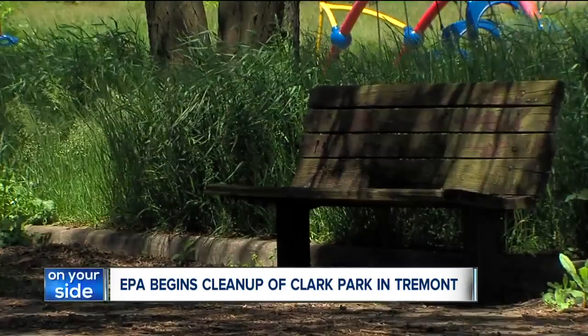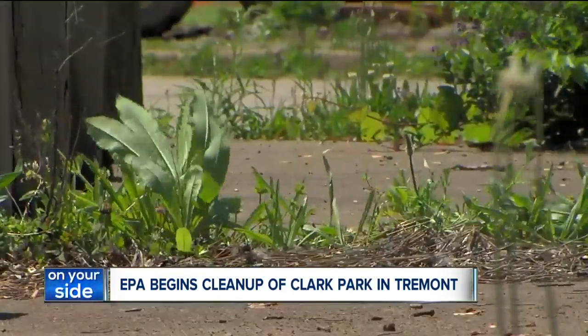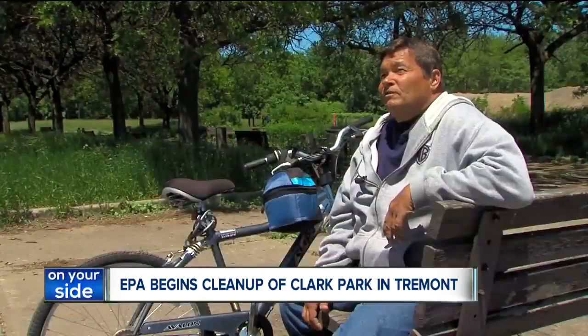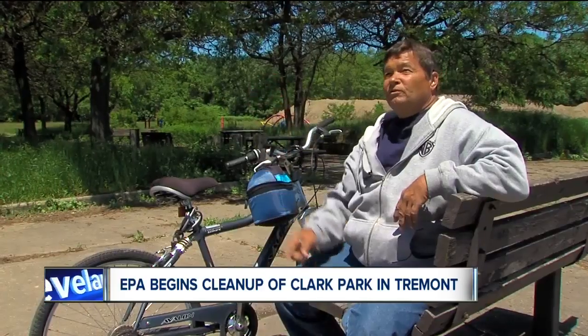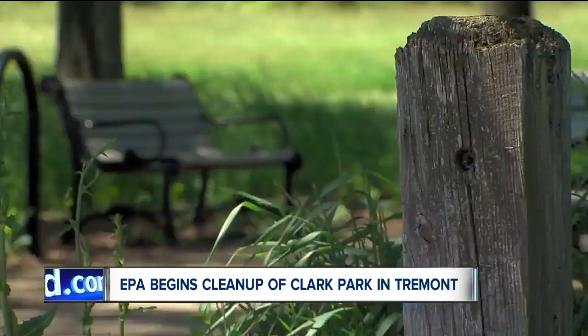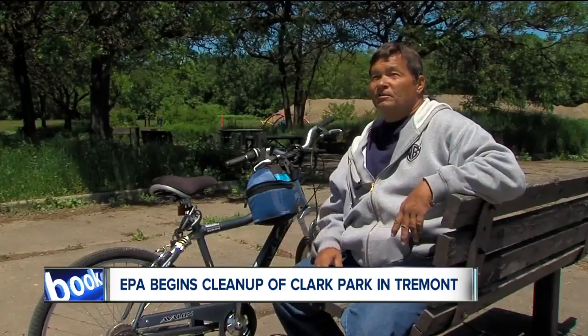If you lose yourself in the chest-high weeds, Chris Bragg will be there to tell you what Clark Field once was. "Practice right there, football field. There was two baseball fields over there." And what it could be. "I'm glad to see this happening."